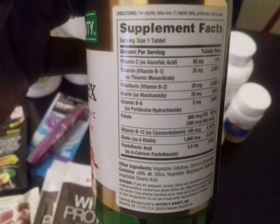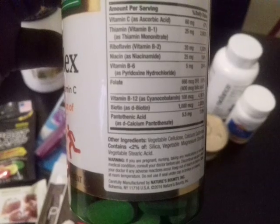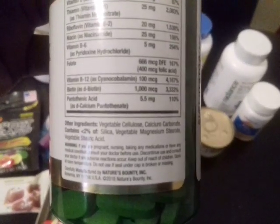Got B-complex vitamins. This one has folic acid in it. It's very good for the health for women and men also. This is all the contents of this vitamin — it has C, B1, B6, B12, and a little bit of biotin in it — 100 MCG of biotin. Biotin is a B vitamin.